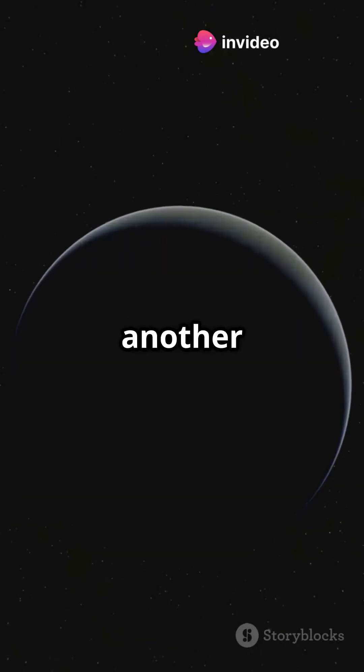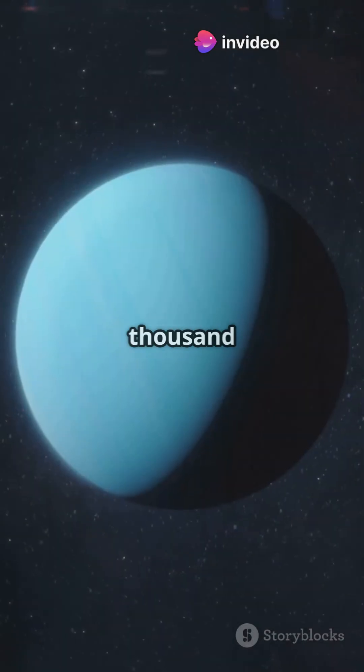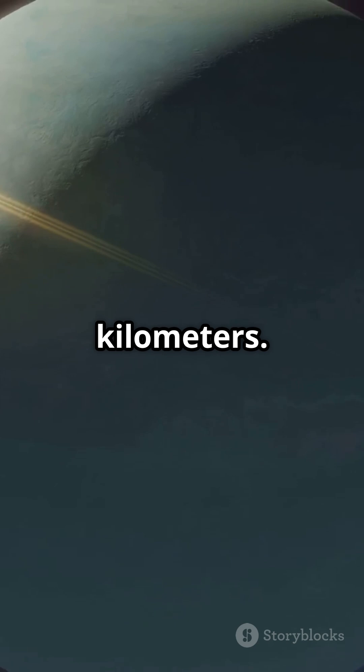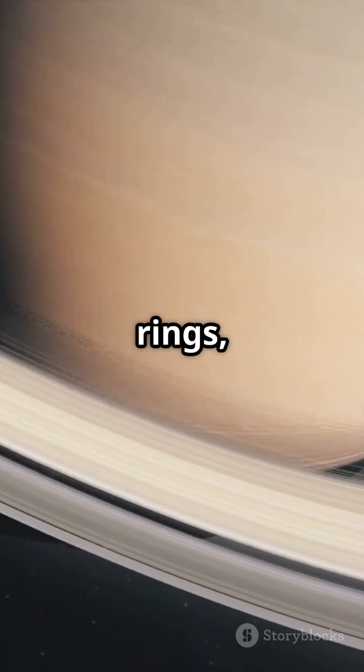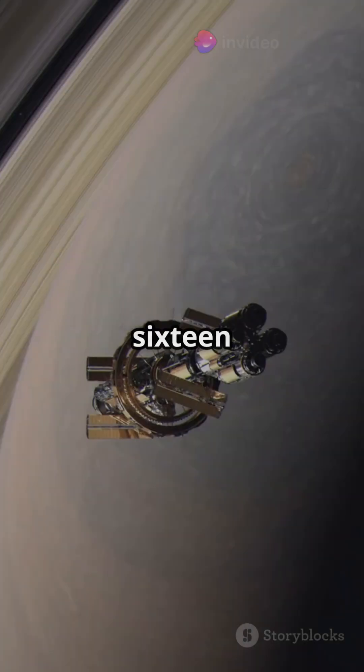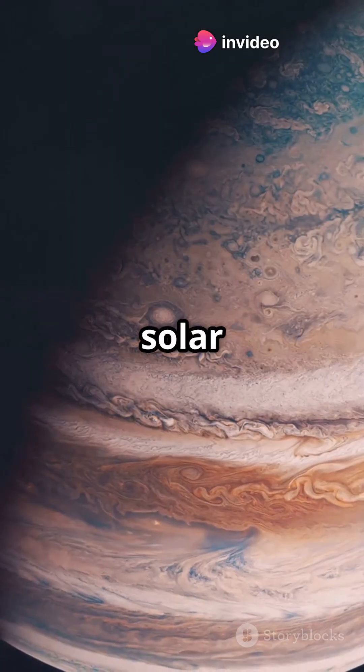Right next door, Uranus, another ice giant, slightly larger than Neptune with a diameter of 50,724 kilometers. Second largest is Saturn, famous for its spectacular rings. Saturn has a diameter of 116,460 kilometers.